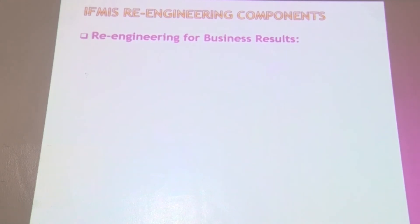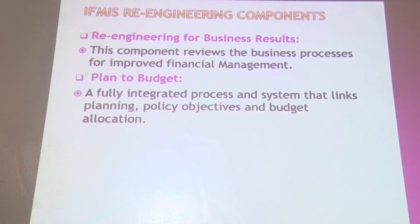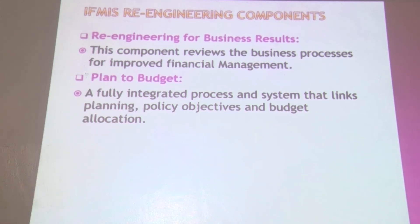The IFMIS re-engineering components are as follows. The first is re-engineering for business results, which reveals the business process for improved financial management, allowing government to improve in financial management. The second component is plan to budget — a fully integrated process and system that links planning, policy objectives and budget allocation, allowing government to plan and come up with various policies that enable better budget allocation.